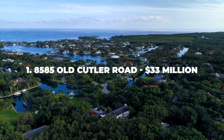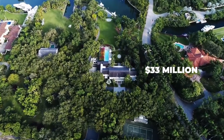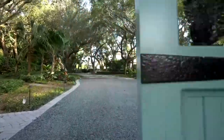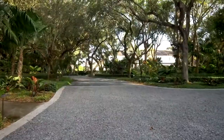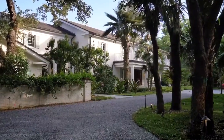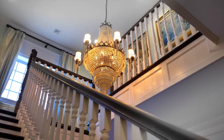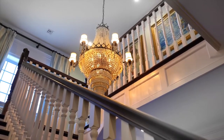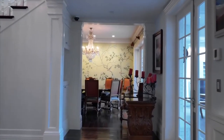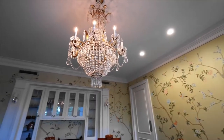Number 1: 8585 Old Cutler Road – $33 Million. This plot of land has 4 acres to call your own and 200 feet of waterfront next to it. Luxury features include a pool, spa, and even your own tennis court. Seven bedrooms and 8 bathrooms await you inside, decorated with style and finesse, including a gorgeous chandelier. It's a bit more classic, but that's honestly part of the fun.